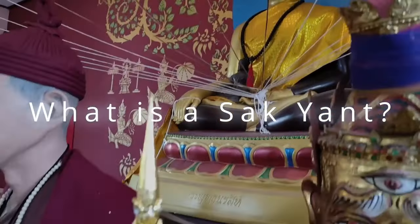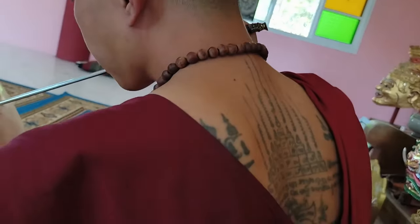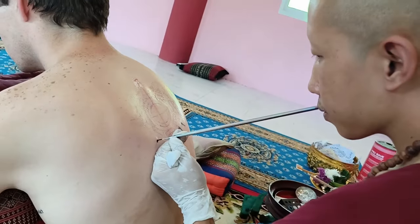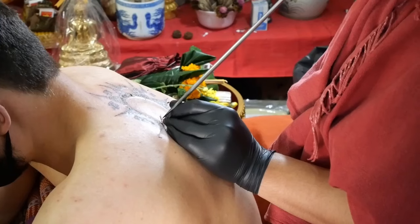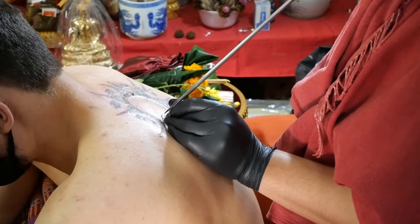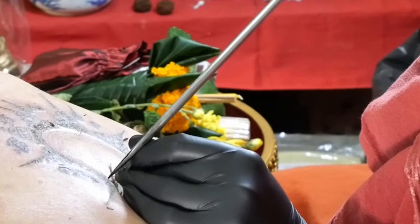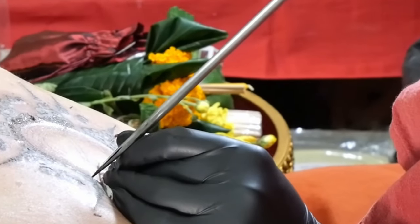What is a Sak Yant tattoo? The Sak Yant is a traditional Thai tattoo that is a combination of an image talisman and magical text, applied by a holy man called a Sak Yant master. This is done using a magical tool — a steel needle called a Kem — usually using the hand poke method.